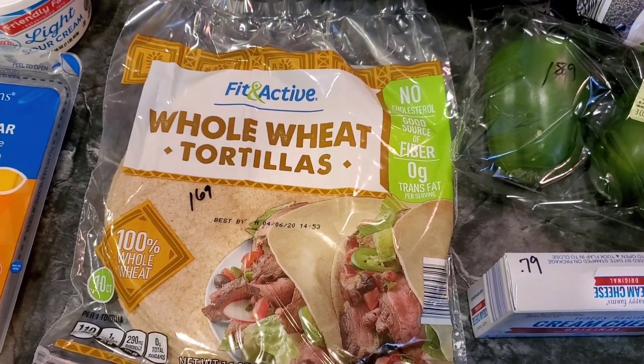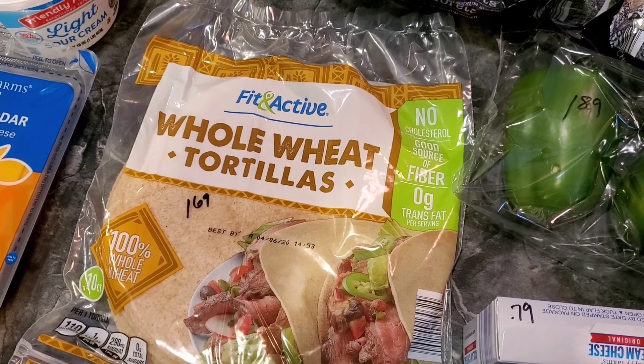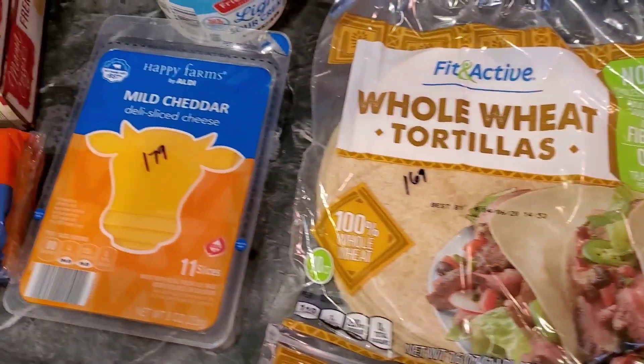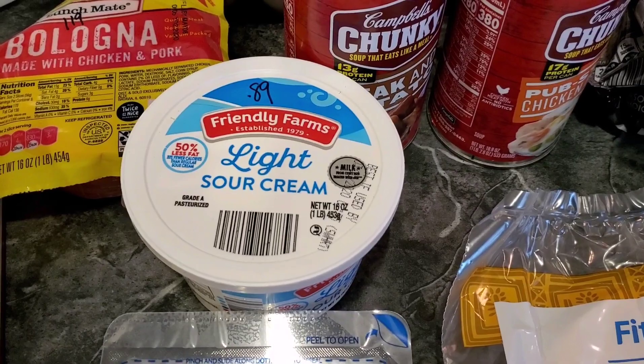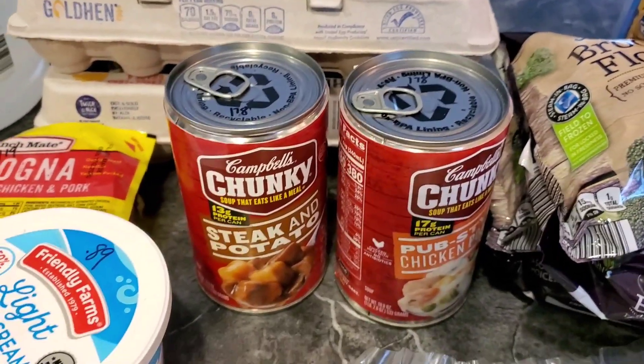We're going to use the leftover shredded cheddar — we already have onions — and then the bell pepper, and I already have black olives, to make some quesadillas. We've been liking that lately. Also picked up some sliced cheddar for $1.79 and cream cheese for $0.89.